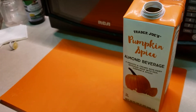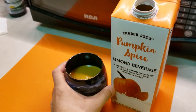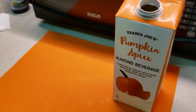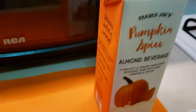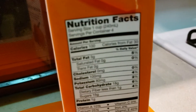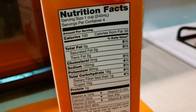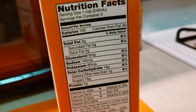I'm gonna try it. That tastes very pumpkin-y! Let's look at the nutrition facts in the meantime — 100 calories per serving, one gram of protein.